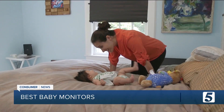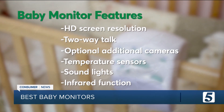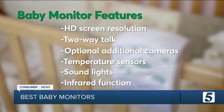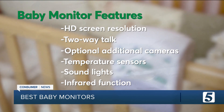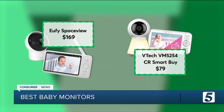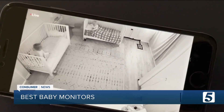Important features you should look for when shopping for a baby monitor: HD screen resolution, two-way talk, optional additional cameras, temperature sensors, sound lights that turn on when the baby cries, and an infrared function that lets you watch your baby in the dark. Consumer Reports recommends these monitors from Eufy and VTech, which both did well in their tests.